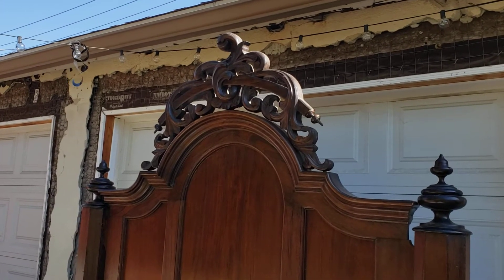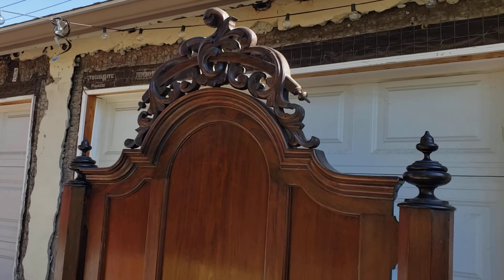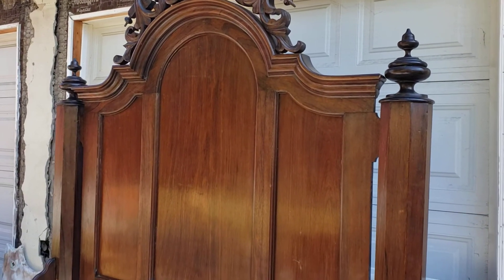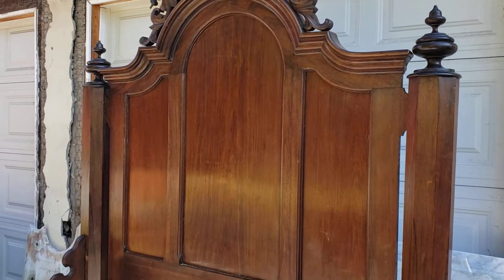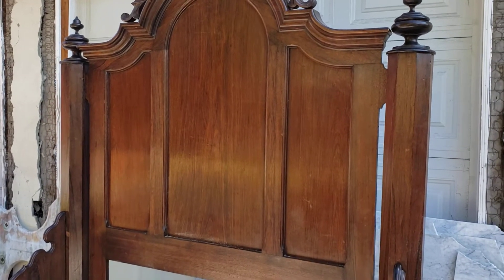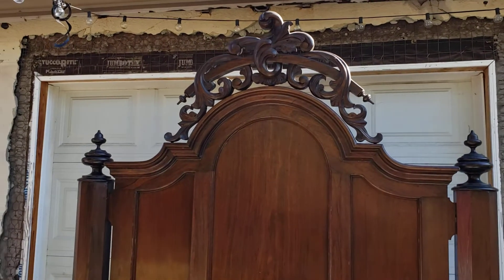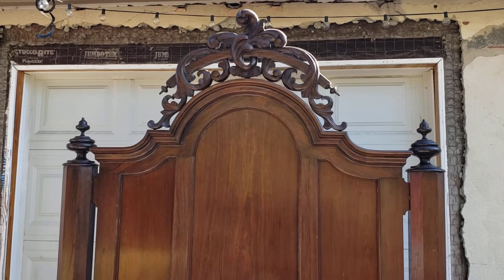If you're looking for a fantastic Rococo Revival bed, this really is it. Not refinished, in original condition. It is just a sweet piece of furniture and a piece of history.